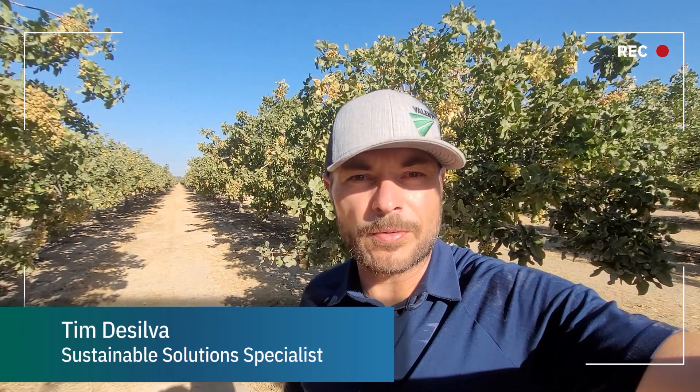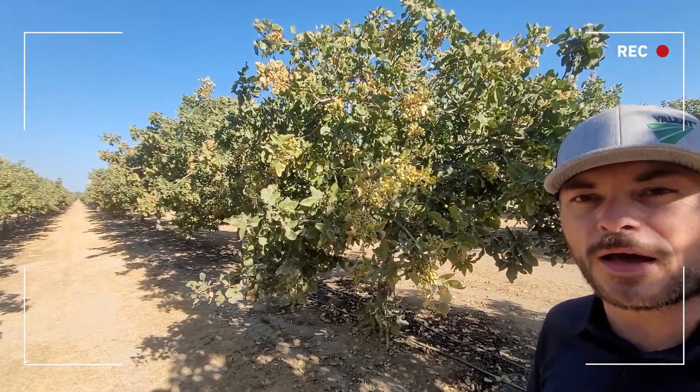I'm Tim DaSilva, grower representative in central California for Valent USA, and today I'm in a pistachio orchard in Fresno County. It is the middle of August and these pistachios are going to be harvested in about a month, in early to mid-September.